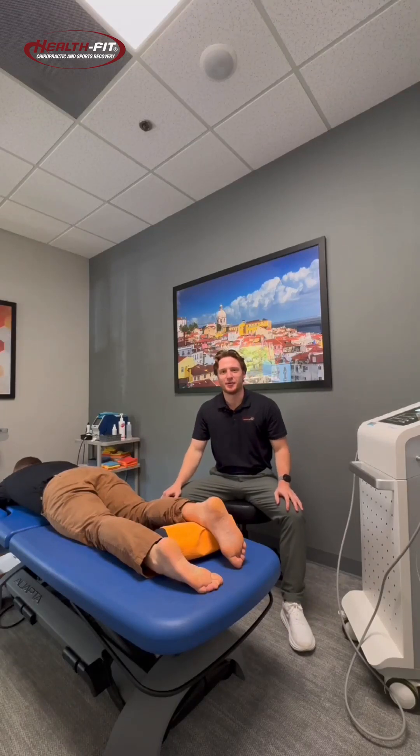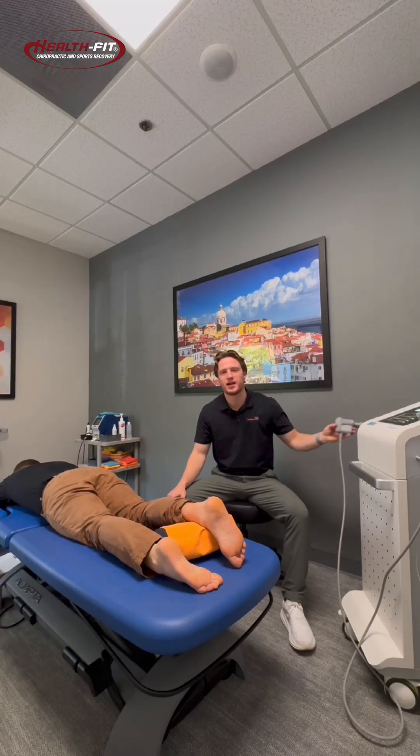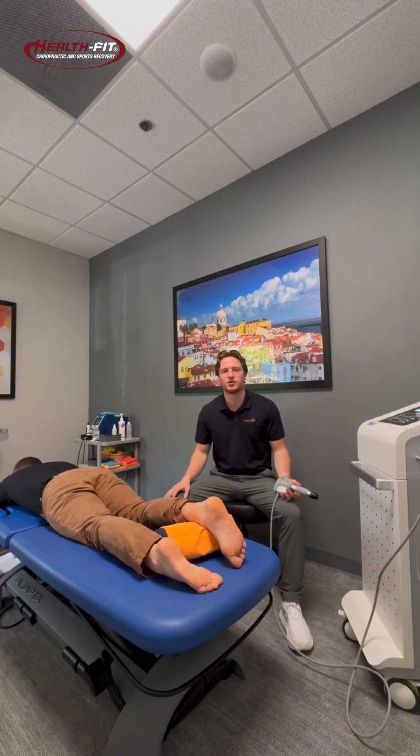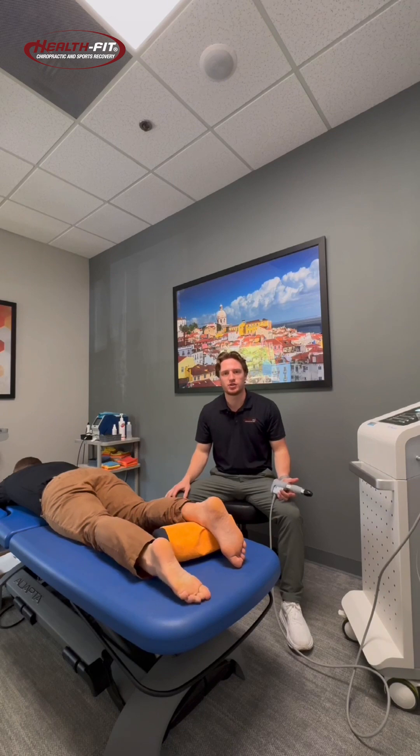Hey guys, Dr. Gage here with Health Big Chiro. Today I want to talk to you about our new modality in clinic. This is our Shockwave therapy machine. Shockwave does a great job at treating a wide variety of soft tissue injuries.